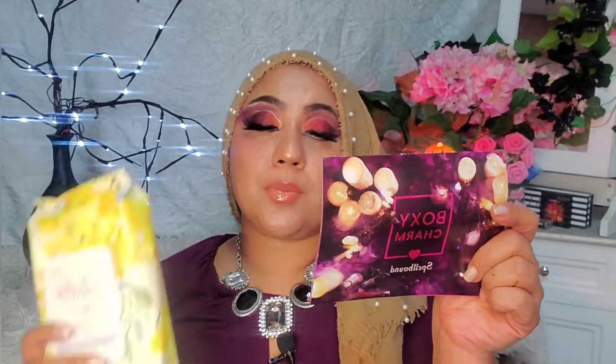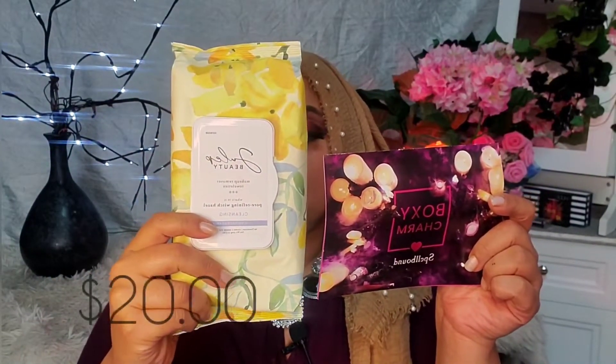Another item is the Julep Makeup Remover Wipes, retailing for $20. I know it's not the most environmentally friendly item, but it works amazingly and smells so good — like lavender and orange. Good news: it is biodegradable! The ingredients include water, glycerides, glycerin, and olive oil, which is great since olive oil is ingredient number three.